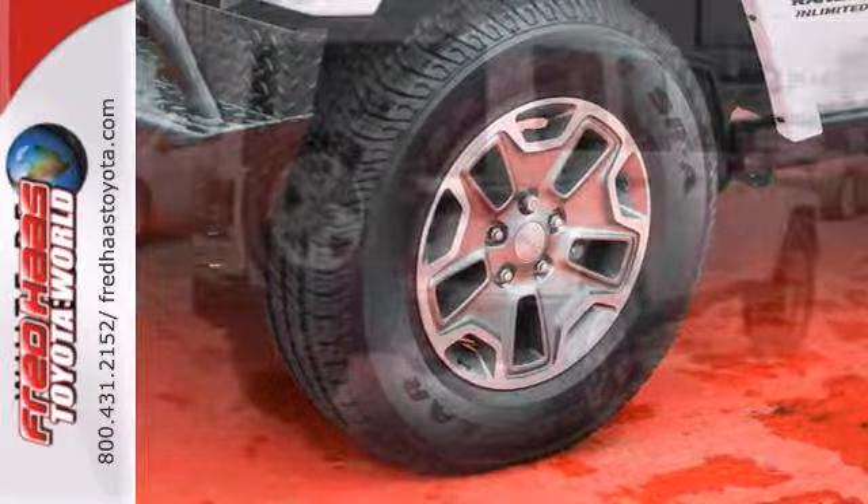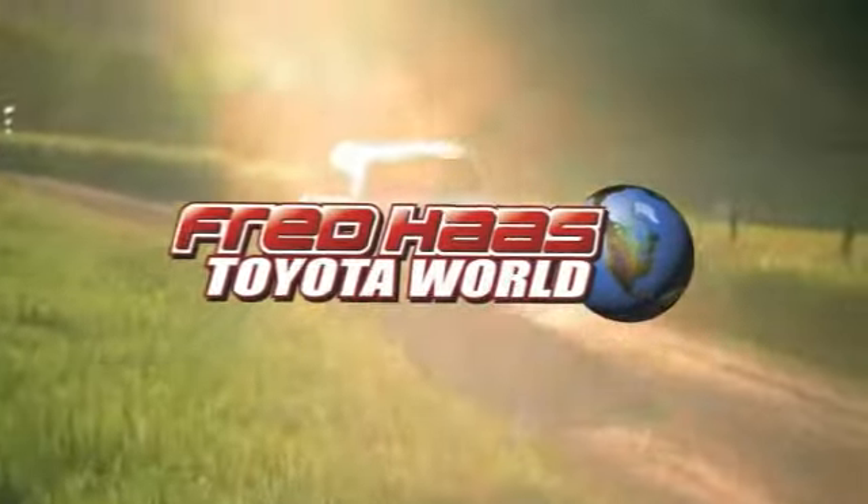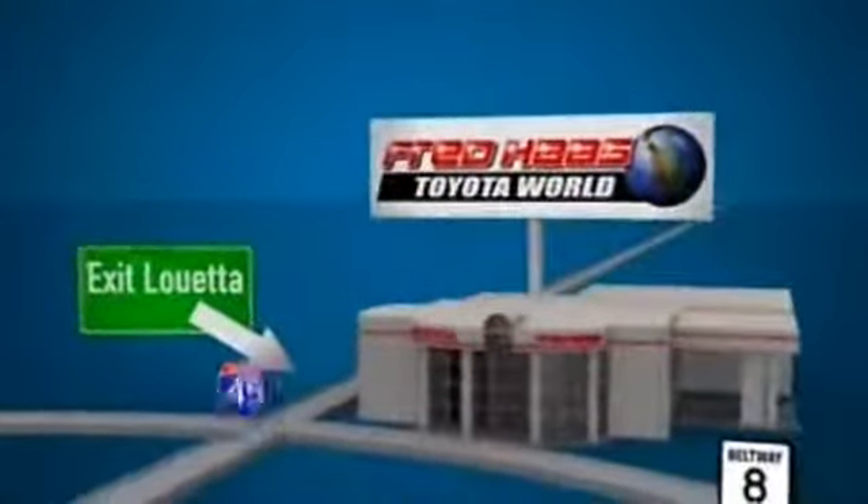Come on out, take this one for a test drive today. Fred Haas Toyota World has been a hallmark of our community for more than 40 years. Easy to find on I-45 North at Luetta, just 2 miles north of 1960.